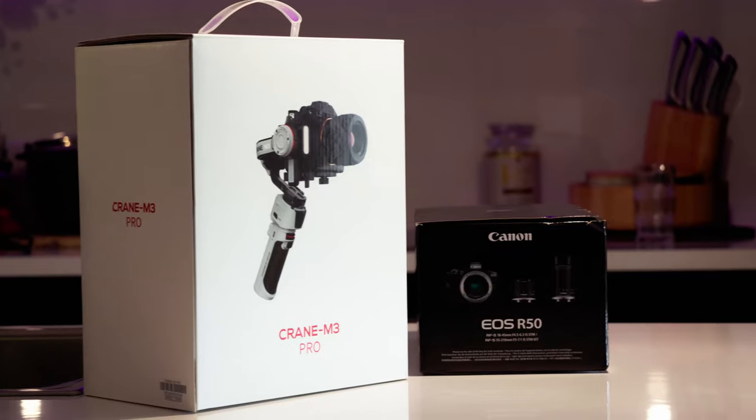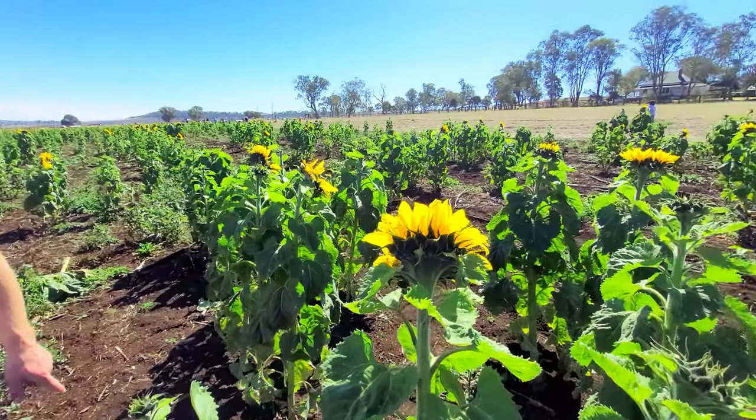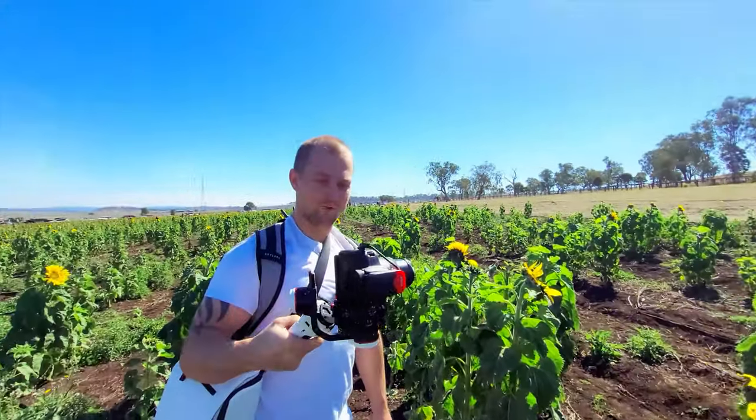Hey there amazing viewers, today's an exciting day as we step into a new chapter of our vlogging journey. We've got something special to share with you all — we just got our hands on some brand new vlogging gear. As storytellers, we're always striving to improve the quality of our videos, so this new camera and gimbal are going to take our content to the next level. We want you to have the best experience possible as we share our adventures.